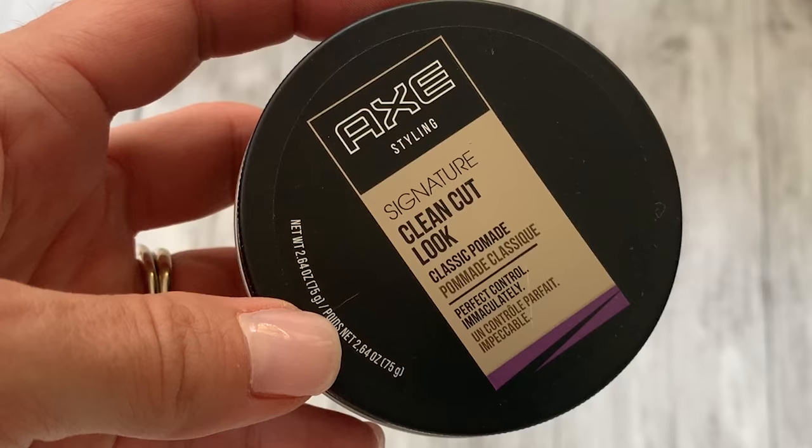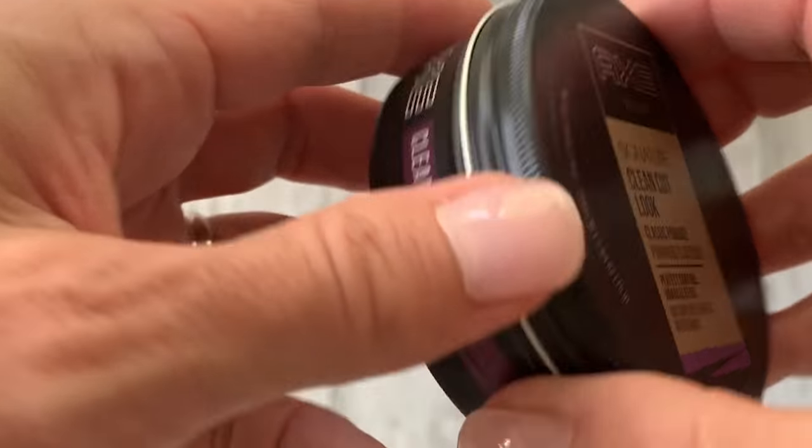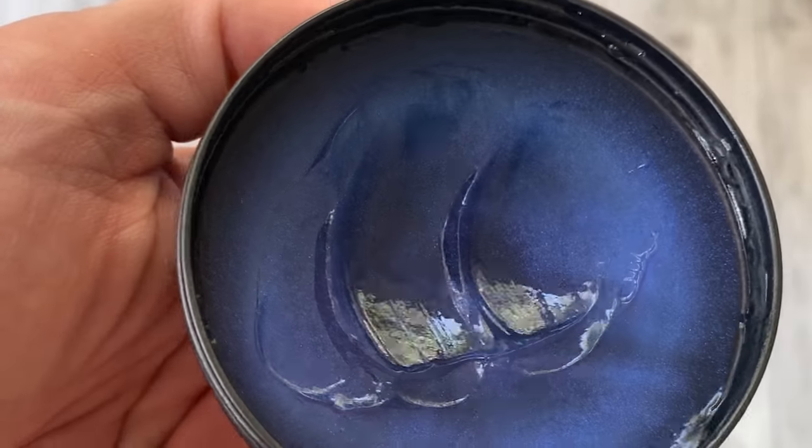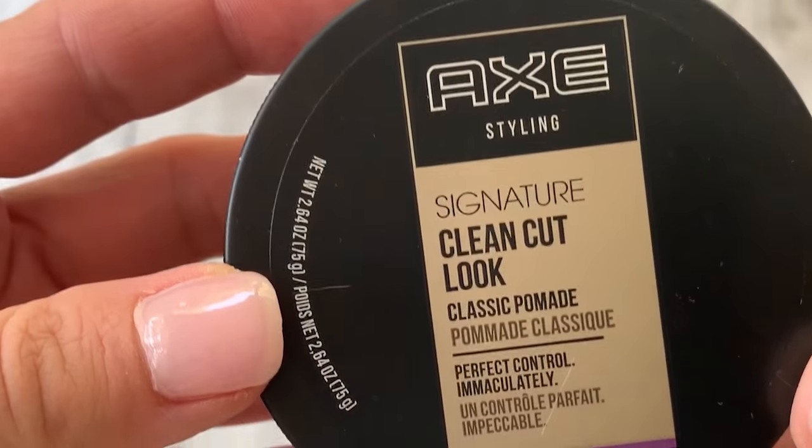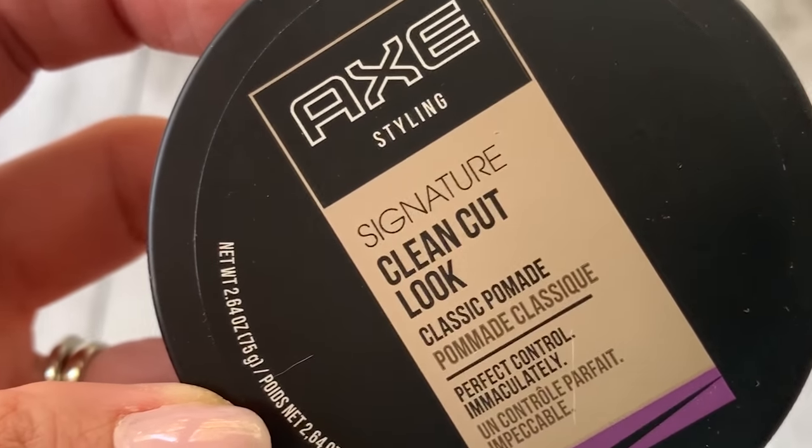My next product — speaking of trying to keep my hair not frizzy and laying down properly — when I slick my hair back or wash it and don't blow dry it and want just a small ponytail, I have to have a gel for manageability. I picked up the Axe Styling Signature, called Clean Cut Look. I love this pomade — it's very light, smells really fresh with a little masculine kick. It's a medium hold, washes right out, not sticky, not heavy. So if you like manageability, have curls you want to scrunch, or just want something that holds, this is a great summer product.